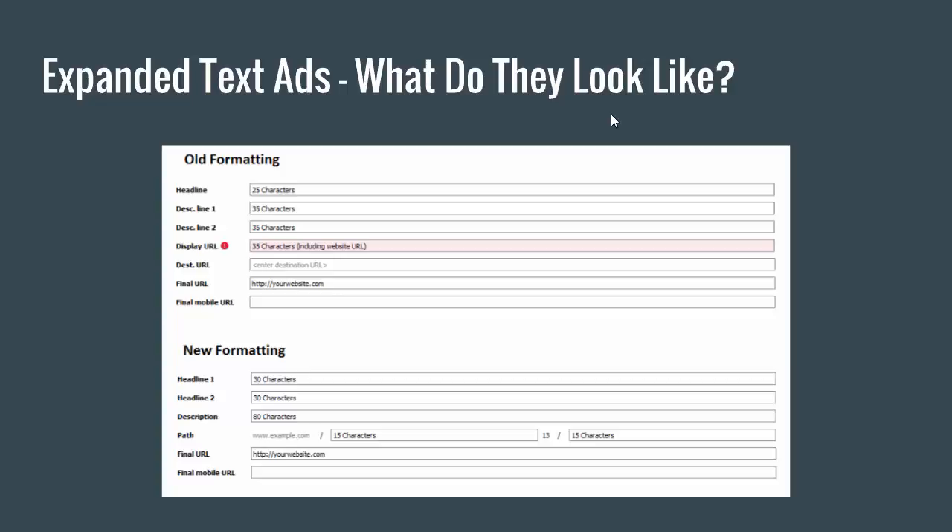It's the exact same strategy but applied to the display URL. One of the problems that always frustrated me with the old formatting is since we only get 35 characters, sometimes just the name of the website would be more than 35 characters if people had a really long website name, so you wouldn't get much room to write anything at all.